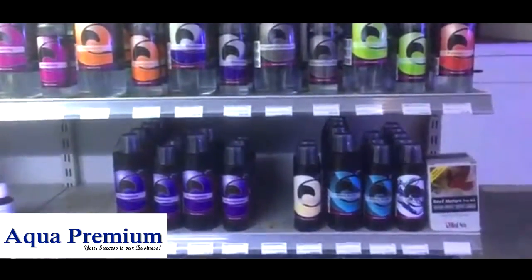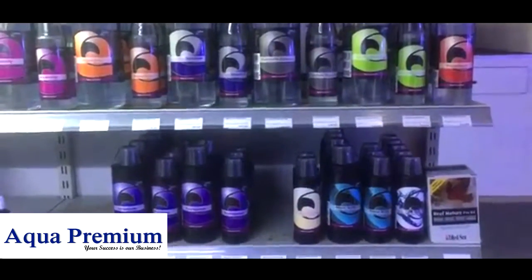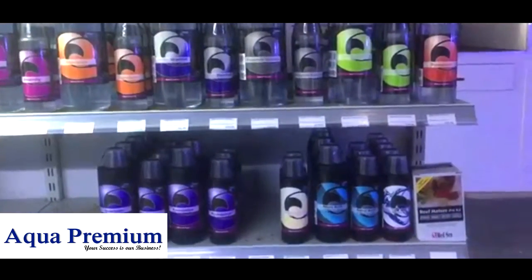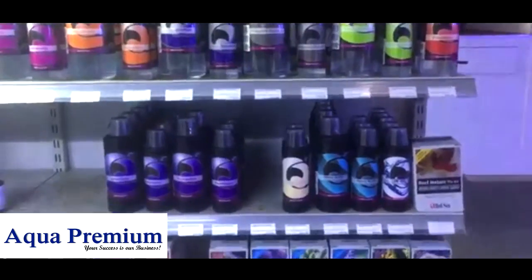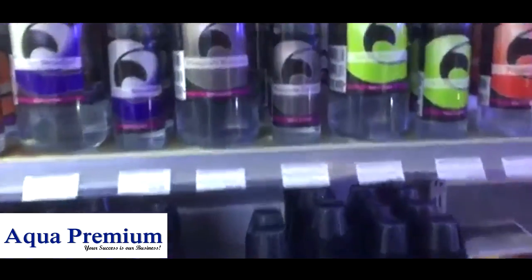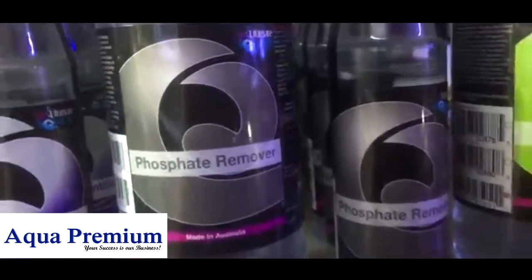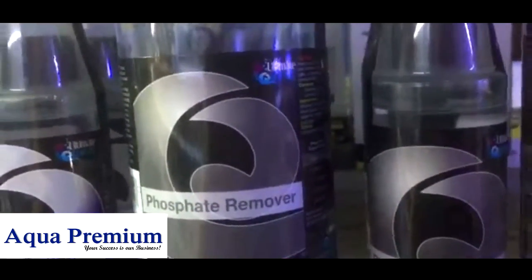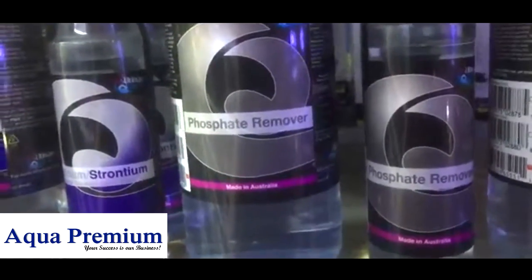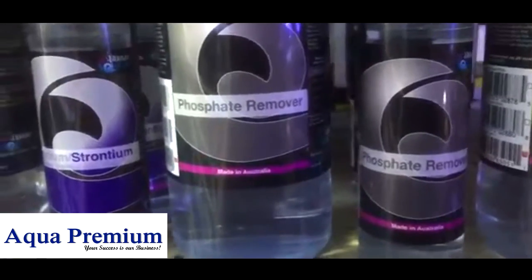Occasionally I get reports of people having their calcium level rising, and they stop adding calcium but find that their calcium level keeps on rising. This seems to be a bit of a mystery, but sometimes the explanation is that if you're adding a phosphate remover, phosphate is actually bound in an aquarium in various different ways, including in the form of calcium diphosphate which accumulates in your rock.